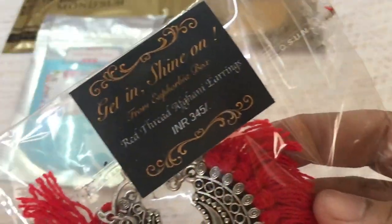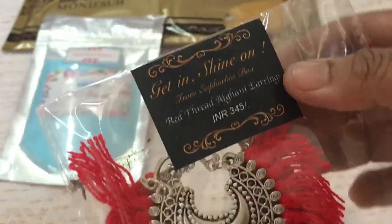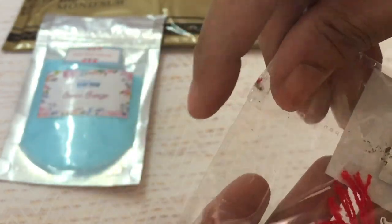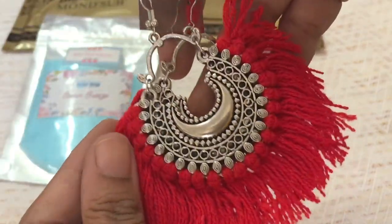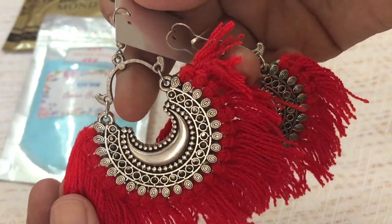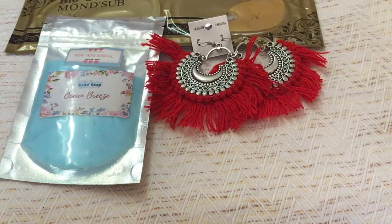I can see another beautiful piece here — it is an earring, a beautiful earring worth rupees 345. It is a very pretty earring and absolutely something which is in trend these days. The quality of the earring is very nice, so I'm happy with this product too.